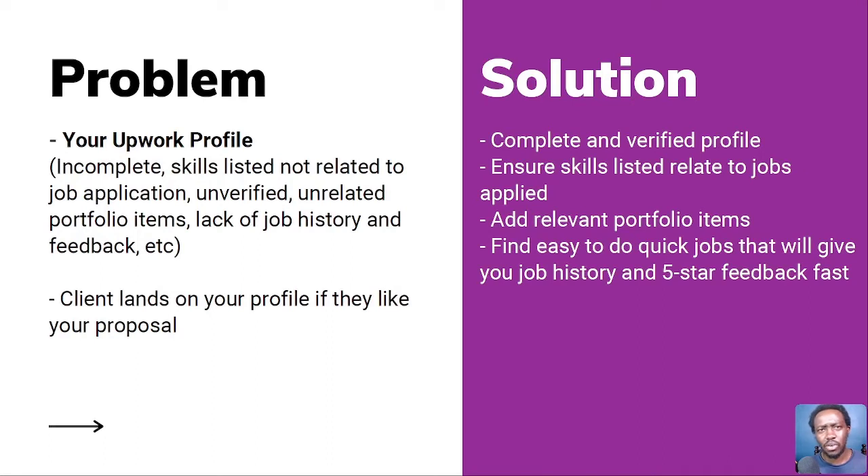Your profile has two purposes: it's a gateway for invites, and it's what clients see after reading your cover letter. If a client likes your proposal but goes to your profile and finds it incomplete or not verified, they start wondering what's going on. The skills listed may also not be related to the job application. Sometimes we as freelancers get desperate, especially when not getting work, and apply for jobs our profile doesn't have the related skills for.